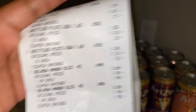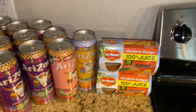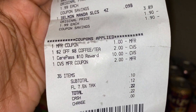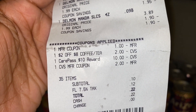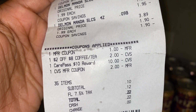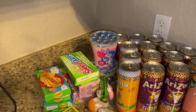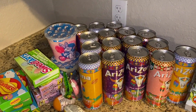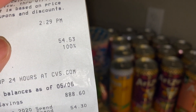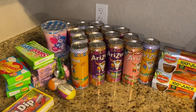On the receipt: the $1 coupon was for the mandarin oranges, $2 off 8 for coffee and tea, my $10 care pass that I didn't want to use, and a $2 extra buck. My subtotal was 10 cents — with tax I paid 22 cents. I dug 22 cents out of my wallet and paid 22 cents for 35 items! It says I saved 100%.